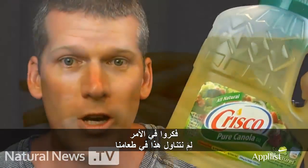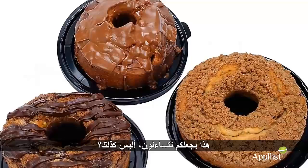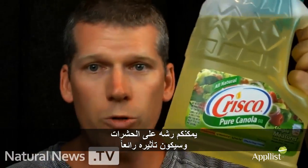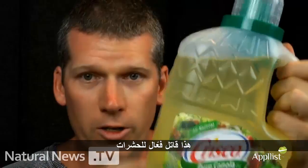Why are we eating this in our food when this kills things? It kind of makes you wonder, doesn't it? But hey, if you're going to buy this, don't waste your money — just buy this instead. You can spray it on bugs and it works great. We've tested it, it really does work. This is a very effective bug killer.